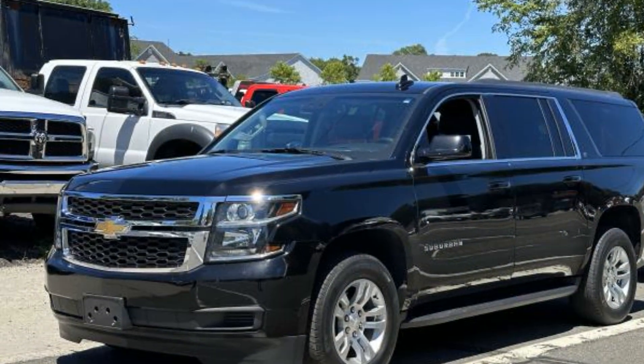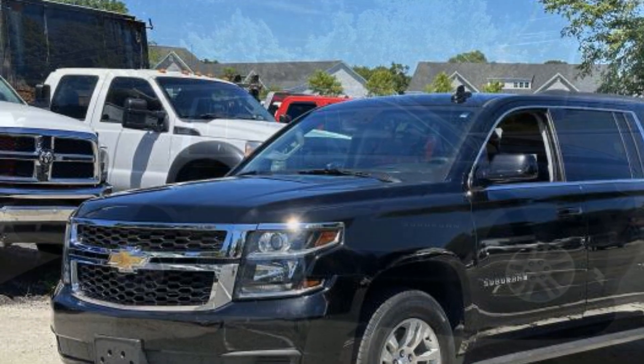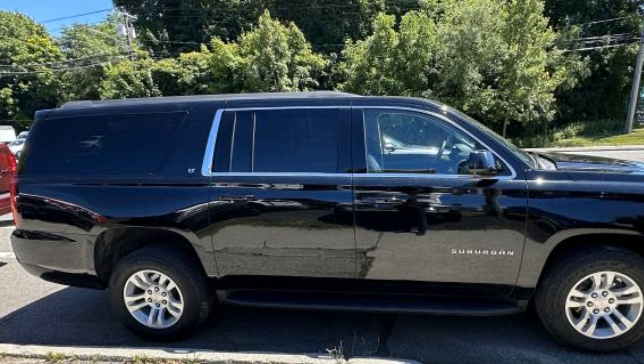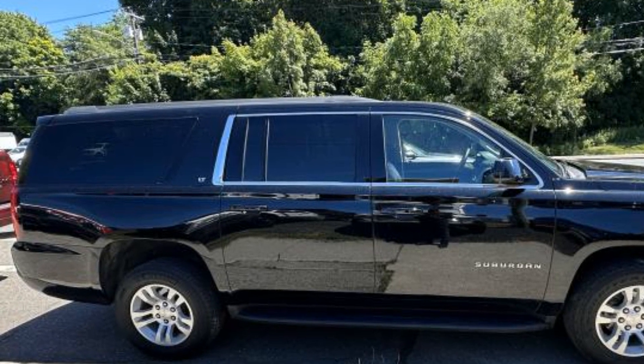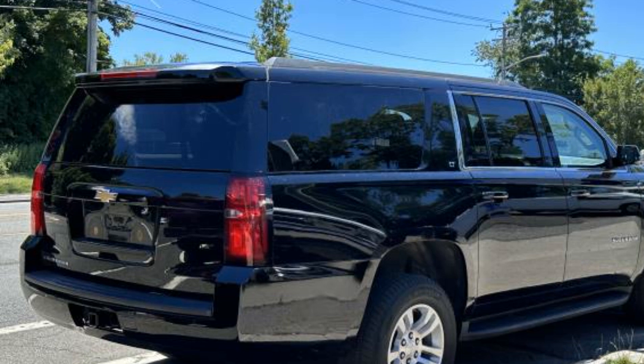It's equipped with many extra conveniences right at your fingertips, including Lane Keeping Assist, Lane Departure Warning, Wi-Fi Hotspot, Satellite Radio, Premium Sound System, Multi-Zone Air Conditioning, Four-Wheel Drive, and Parking Aid Sensor.